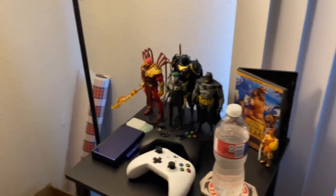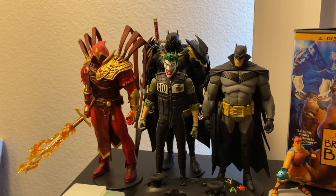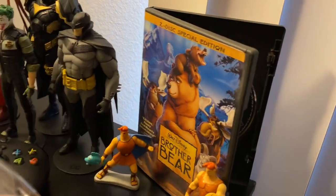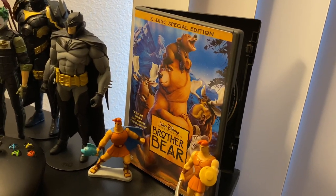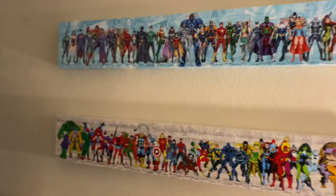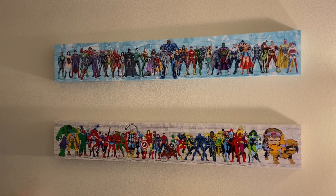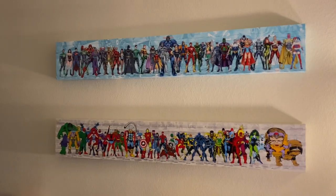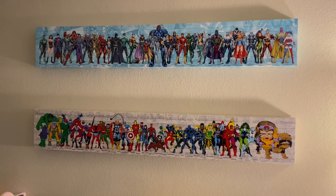Moving over here, we've got the McFarlane Curse of the White Knight figures — Joker, Ezreal, Azbat, and Batman himself. And of course you can't have an apartment without the 2D special edition of Brother Bear displayed there — that's really important. We also have these nice art pieces showing off Marvel and DC characters. That was a gift from my girlfriend's mom — I'm just kidding about Draco's father. If I quote Harry Potter maybe that'll get some Harry Potter fans, though I don't have any Harry Potter merch here.